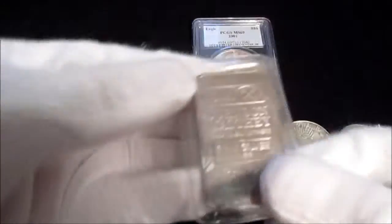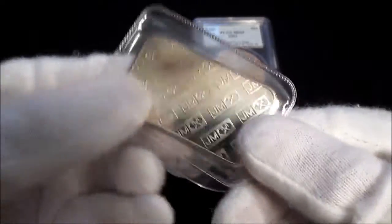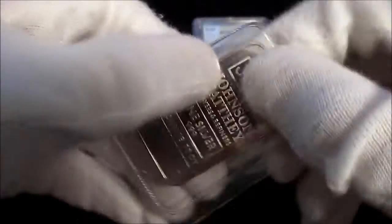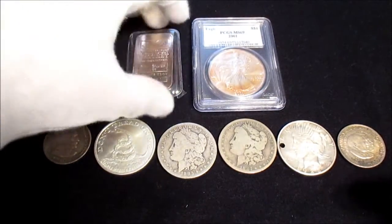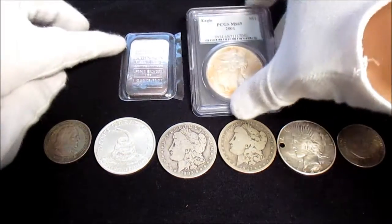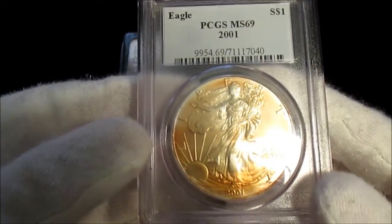I saw this JM bar and I had to get it right away. I saw this cool toning on it and was confused, so I posted it on Instagram. The toning was right where the serial number is on the front and back. Someone told me that's where a rubber band was and that they've seen it before — I thought that was pretty cool that someone was able to identify that.